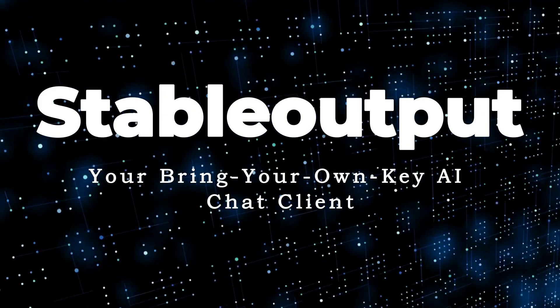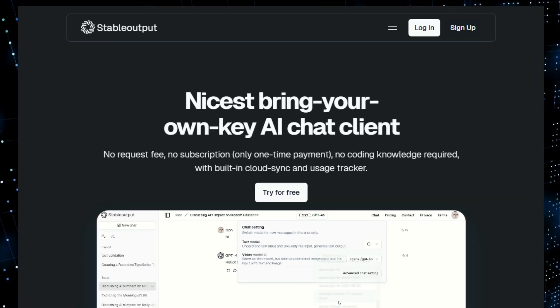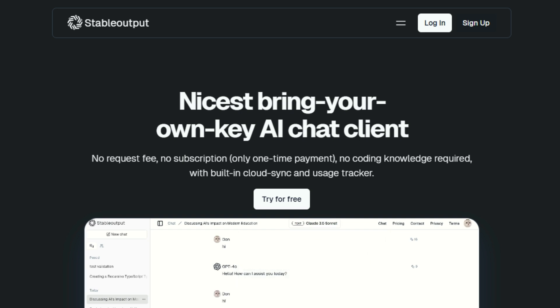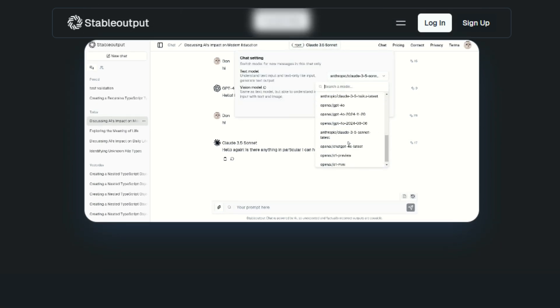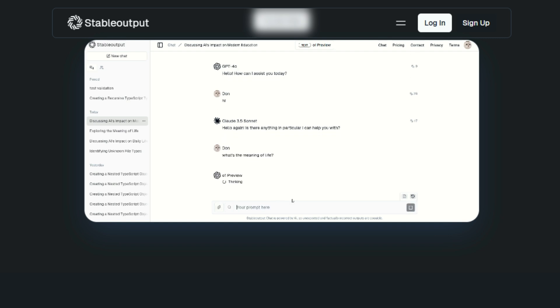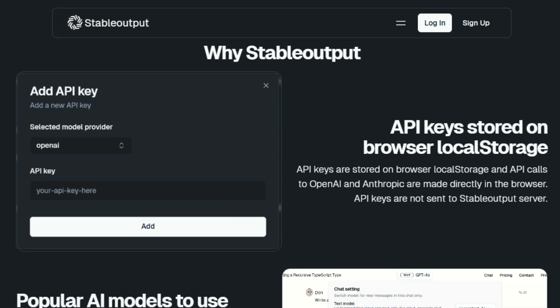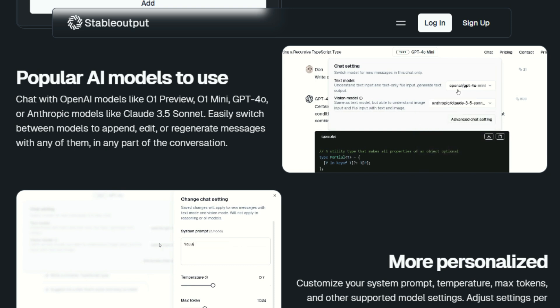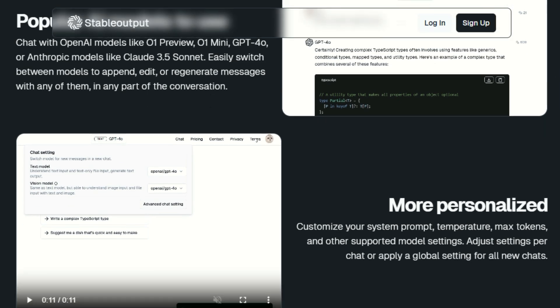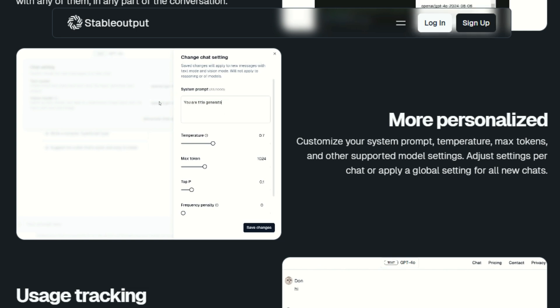Tool Number 4: Stable Output — Your Bring-Your-Own-Key AI Chat Client. We're diving into a unique AI chat client that's putting users back in control. Unlike many AI platforms that lock you into specific models or subscriptions, Stable Output empowers you with unprecedented control and flexibility. What makes Stable Output truly unique is its Bring Your Own Key philosophy, allowing you to use your own API keys from various AI providers like OpenAI, Anthropic, and Cohere. This means you can leverage the specific strengths and pricing models of your preferred AI models. With Stable Output, you're not limited to a single AI model — you can seamlessly switch between different models based on your specific needs, budget, and the task at hand.